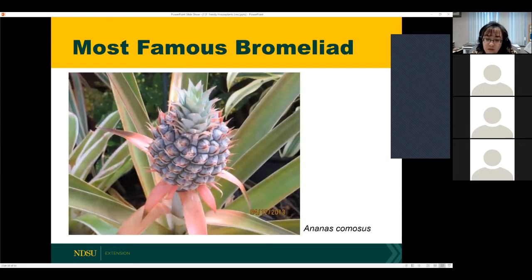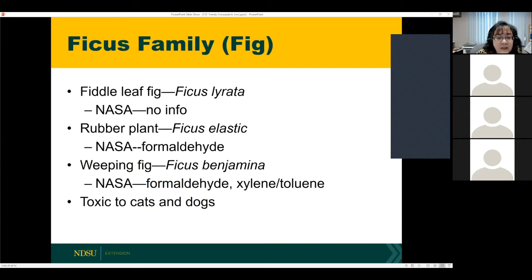And then our most famous bromeliad: the pineapple. Moving on to the ficus or fig family — these are all in the same genus, ficus, just different species. We're going to talk about fiddle leaf fig, the rubber plant, and weeping fig. Fortunately, this family is not toxic to cats and dogs.